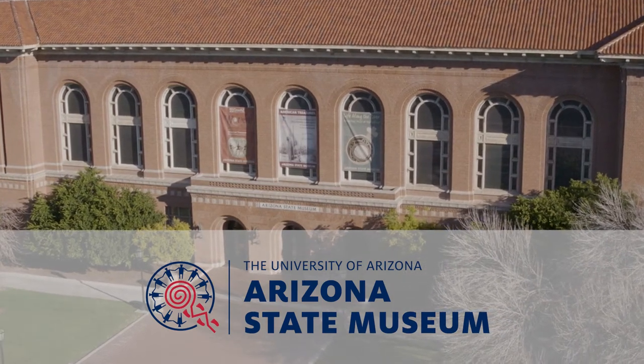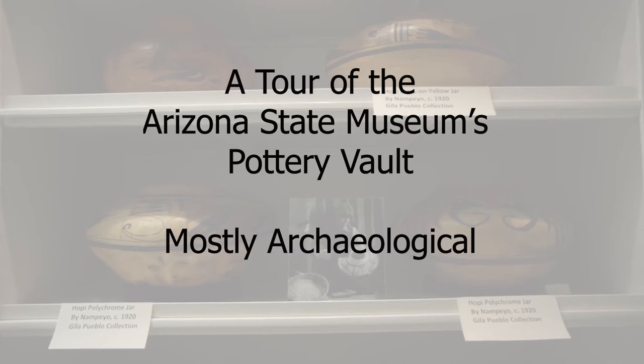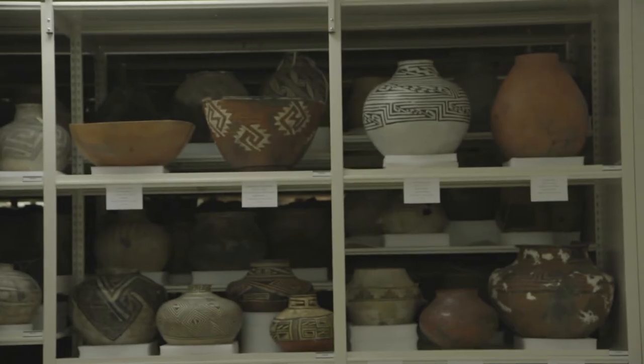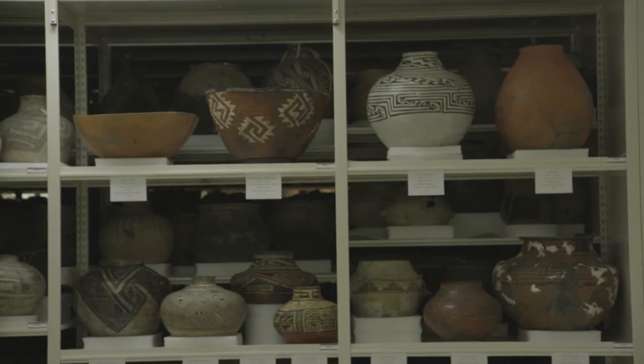Welcome inside the Arizona State Museum's pottery vault, which houses more than 24,000 whole ceramic vessels from the U.S. Southwest and Northwest Mexico. My name is Patrick Lyons. I'm an archaeologist, an associate professor of anthropology, and the director of the Arizona State Museum. In this tour, I'll give you a brief overview of ASM's whole vessel collection, beginning with recent material and then moving back through time.